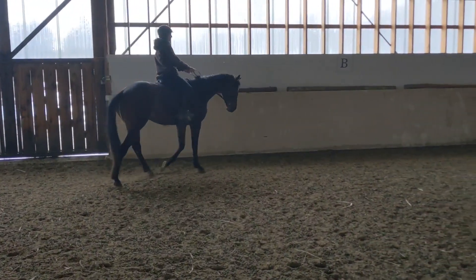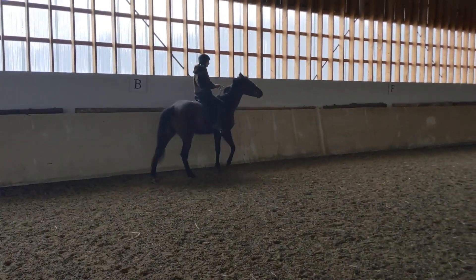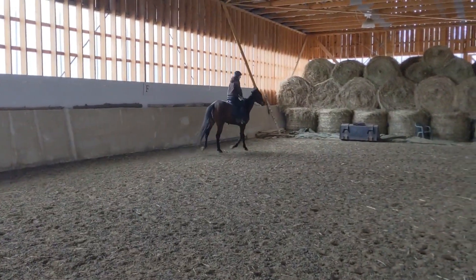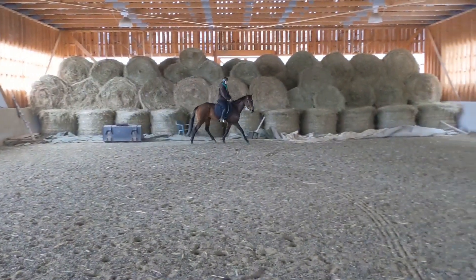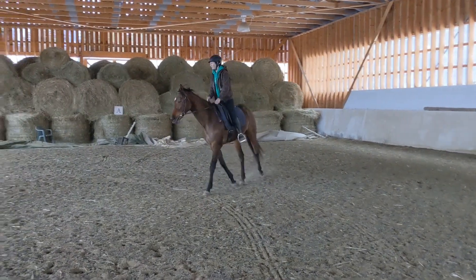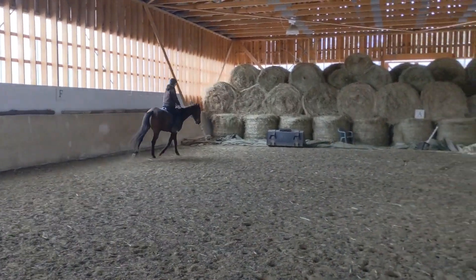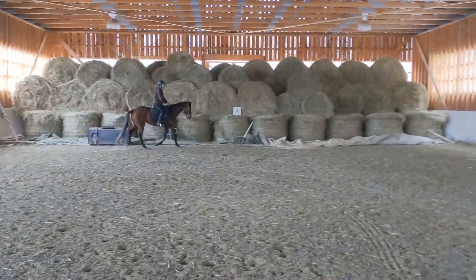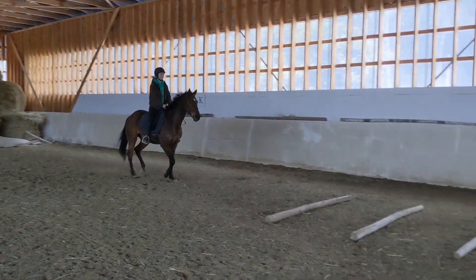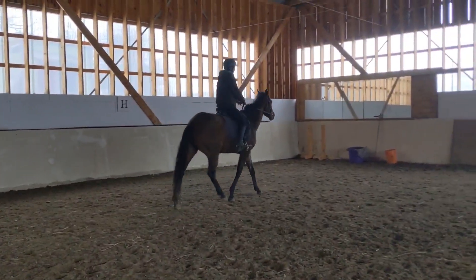One of my favorite exercises we did: a 10-meter circle to establish the correct bend, and then when I got back to the rail I'd ask for a shoulder-in. As you can see it's a very baby shoulder-in at the beginning stages, but this would really help with her bend as well as help her sit back on her haunches through the transition into the trot. I really liked this and would suggest doing it with young horses who are learning their shoulder-in. I also incorporated lots of trot rails and would usually back up after them.